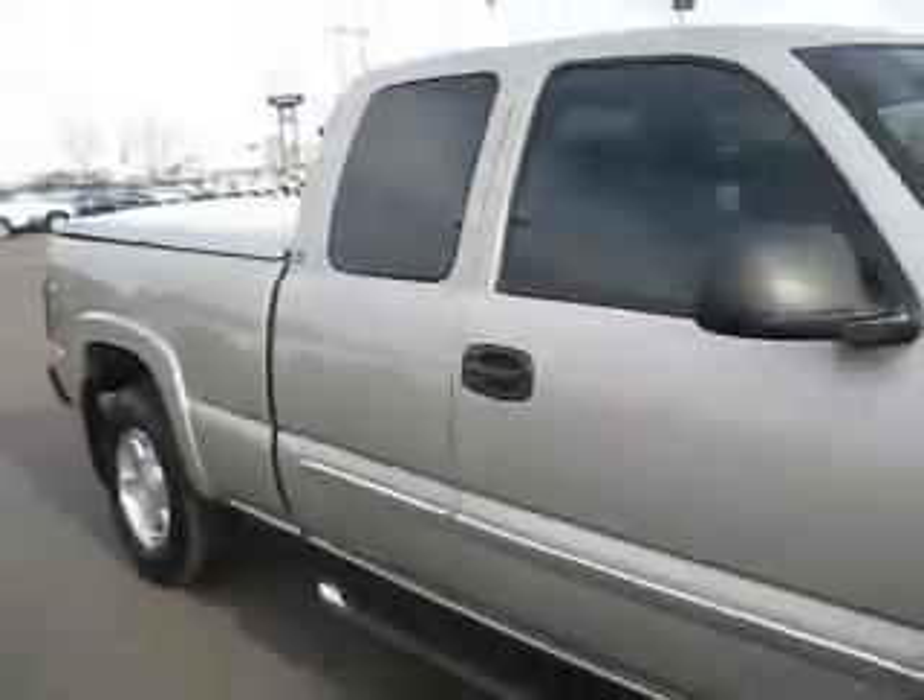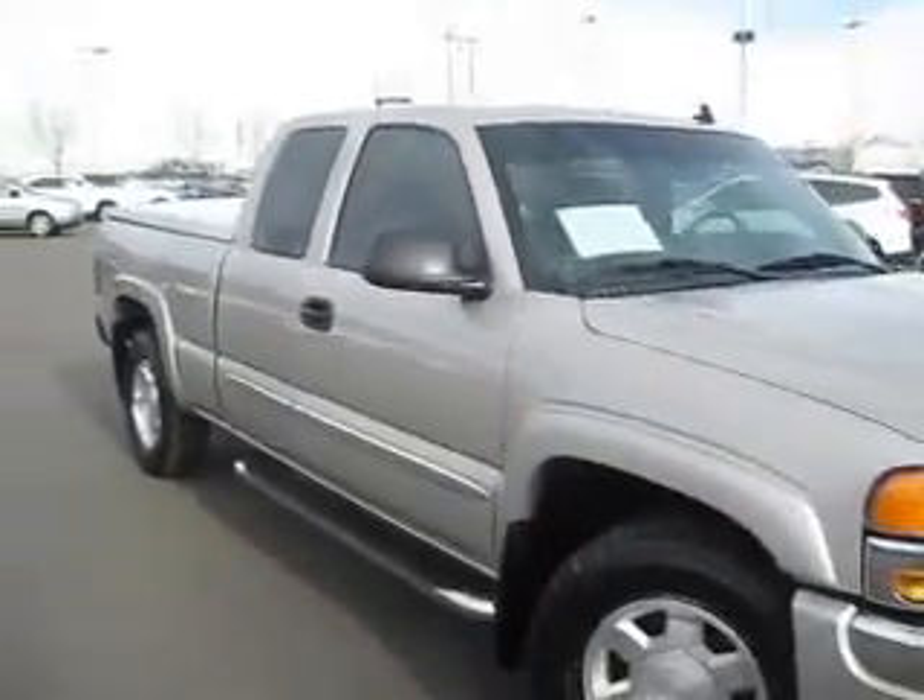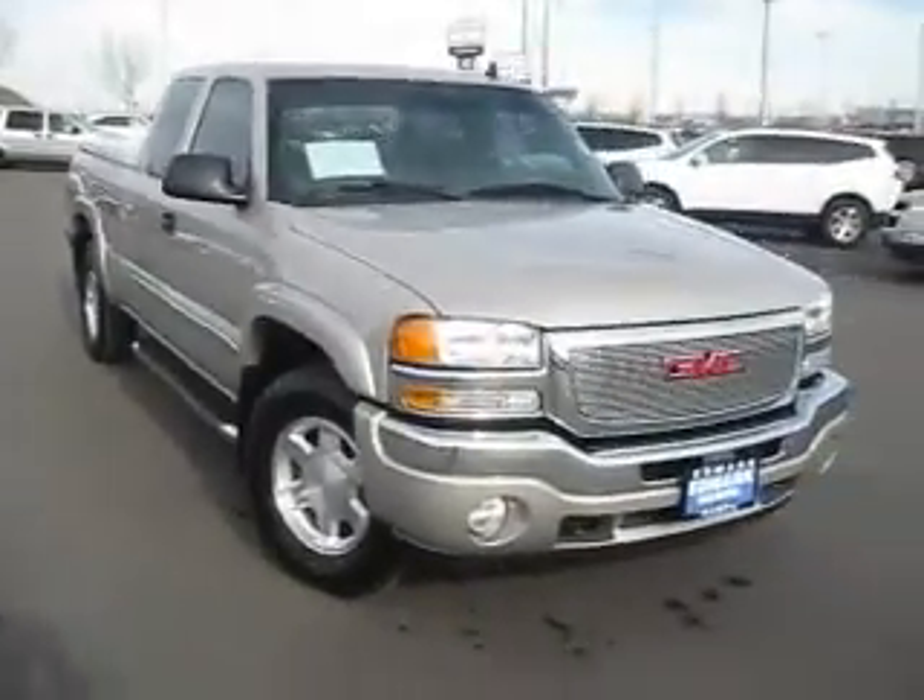So don't wait and contact us here at the Edmark Superstore, where we guarantee you the best price on this truck or any other vehicle that you might be interested in.